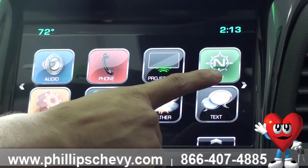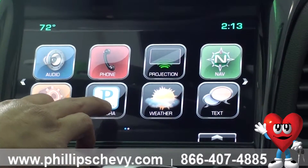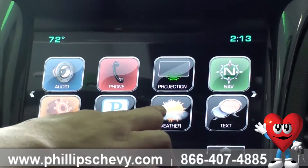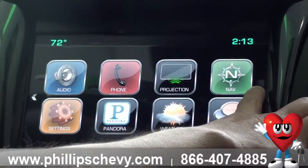Your navigation is going to be standard on an LTZ. You've got your settings, your Pandora which you can connect to your cell phone and play music from, your local weather, and automated text messages that you can send if you're driving.